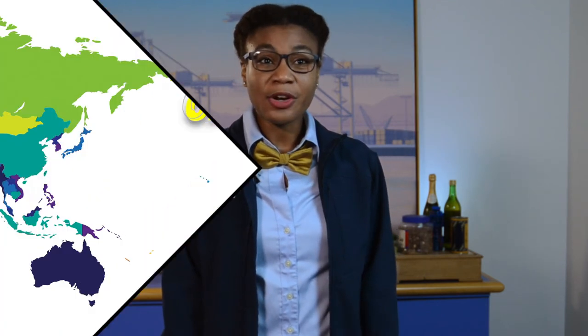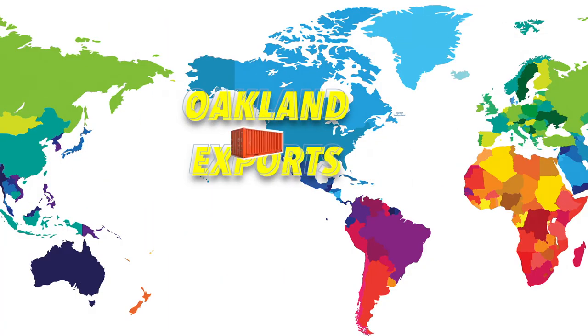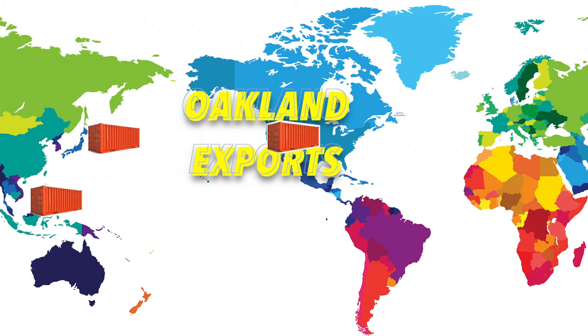The Port's top export — goods that are shipped from the U.S. to countries like the Philippines, Japan, and Italy — is wood pulp. What is wood pulp, you ask? Excellent question. It is wood that has been ground to a fine pulp for use in making newsprint, paper, and hardboard. Wood pulp goes to other countries like China and returns to us as paper or furniture.